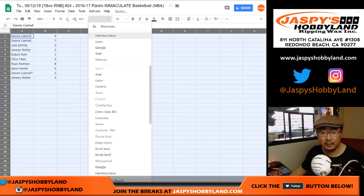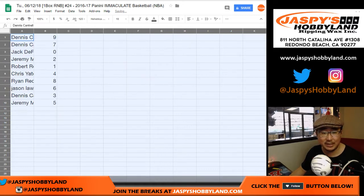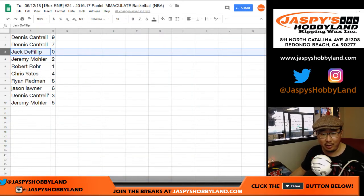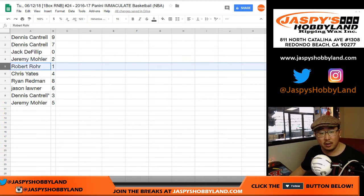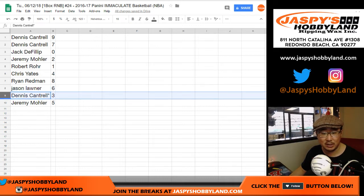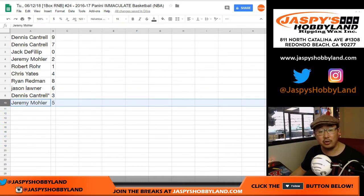Quick one box break — the last box of this Immaculate Basketball is in the store. Dennis with number 9 and 7. Jackie got 0, so you get any and all redemptions as well, including one-of-one redemptions. Jeremy 33 gets 2. Robert with 1. Chrissy Yates with 4. Ryan with 8. Jason with 6. Dennis with 3. And last spot, Mojo — that's why you have a star next to your name. And Jeremy 33 with number 5.